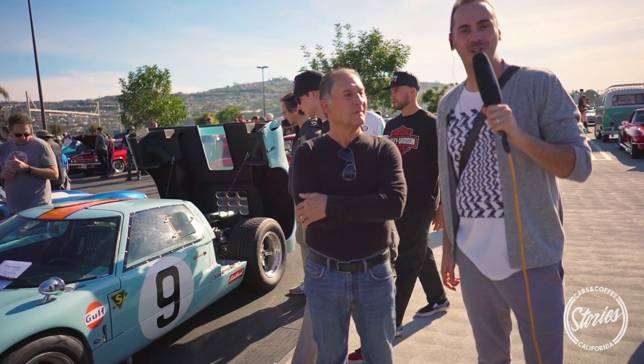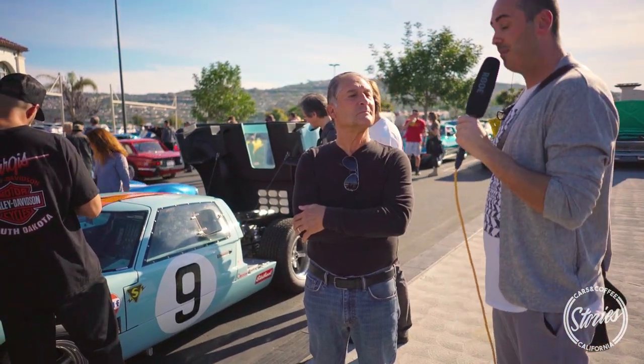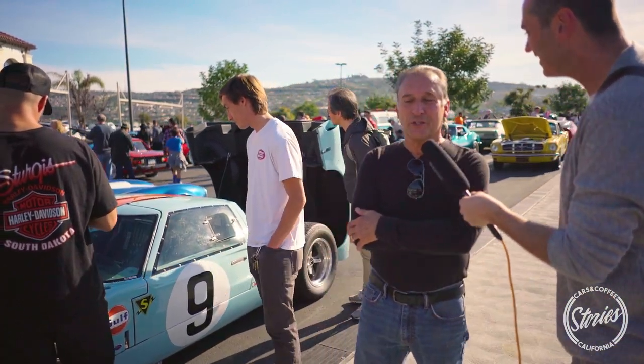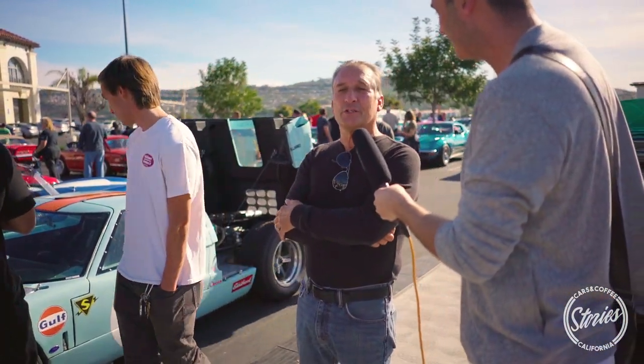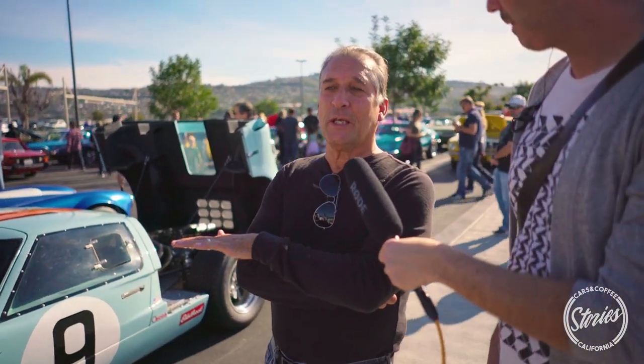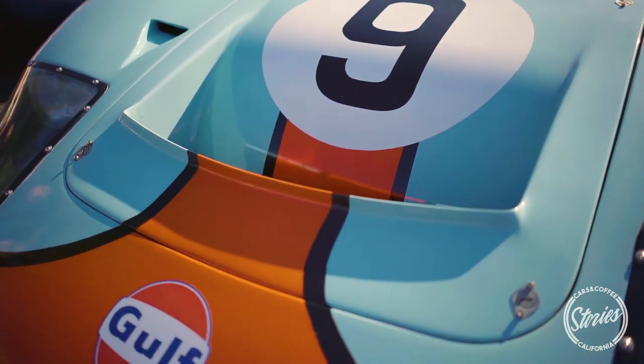Hi and welcome to Cars and Coffee Stories. We are here with Gary and his Ford GT40. Let's see what Gary has to tell about this car. This is a replication of a 1965 GT40. It's the same paint scheme of Gulf livery colors that sponsored the car in both 68 and 69.